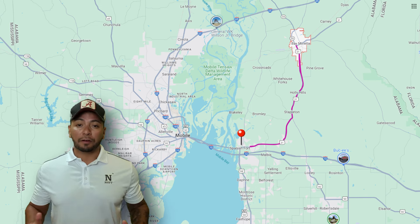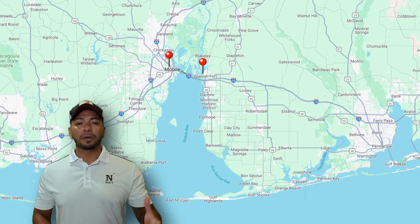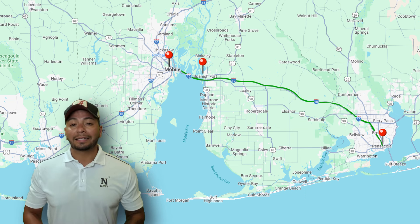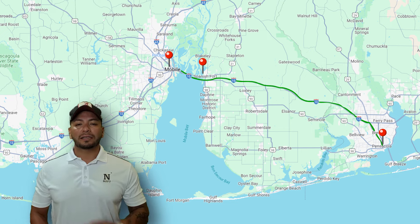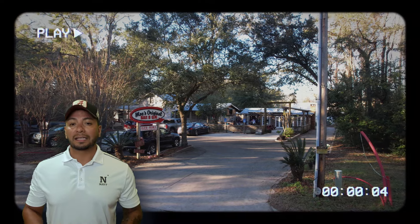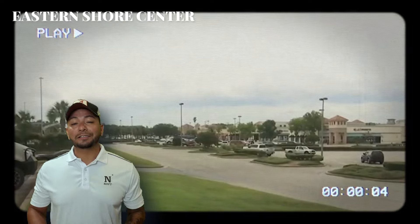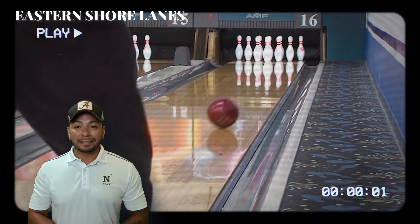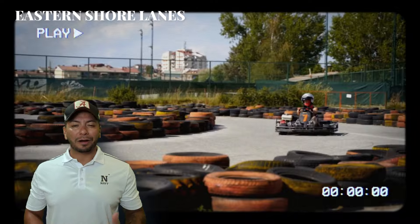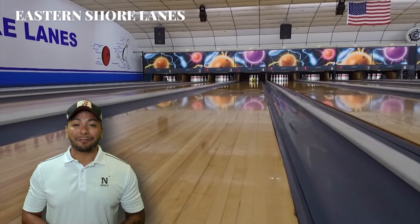Spanish Fort is a hot spot for people commuting from Mobile or Pensacola because of its proximity to I-10. Not only is it near the interstate, but it also has great schools, a lively community with awesome restaurants, and plenty of shopping at the Eastern Shore Center. And one of my personal favorites, Eastern Shore Lanes, which is the local bowling alley — and they just announced they're adding go-karts and putt-putt golf. So there will be plenty of options for everyone.